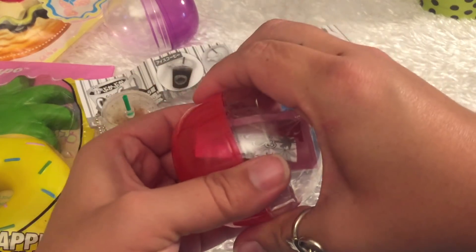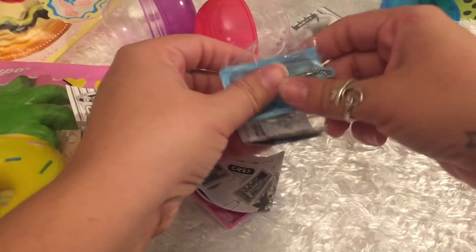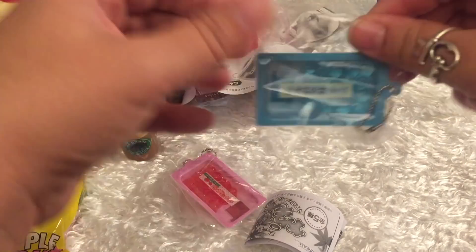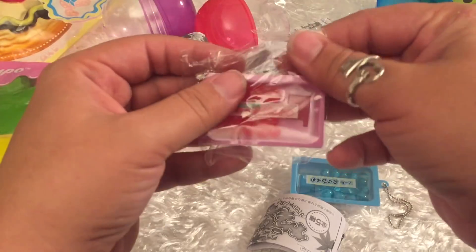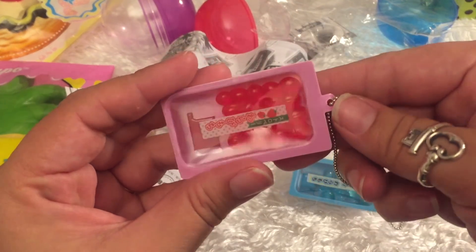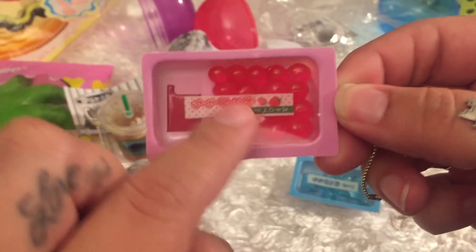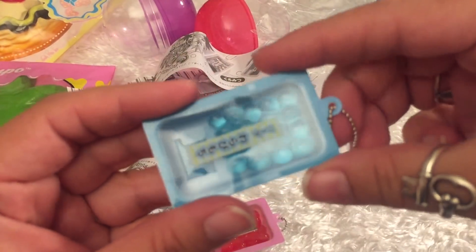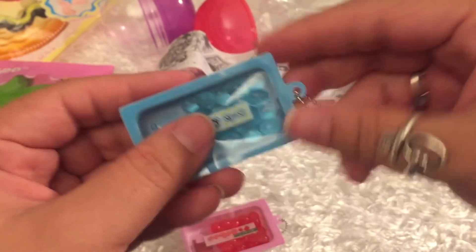These last two things I am super excited about — they are the same thing but just a different color variation. I believe these are also by JDream. There are five different kinds, but they are like fish eggs being sold at a grocery store. Imagine packaged meat but in an Asian store where they're selling fish eggs. I got two different colors: first is this red strawberry color — it kind of looks like little mochi balls. It's supposed to be the squishy little roe, strawberry flavored, and there's a little sauce packet included.